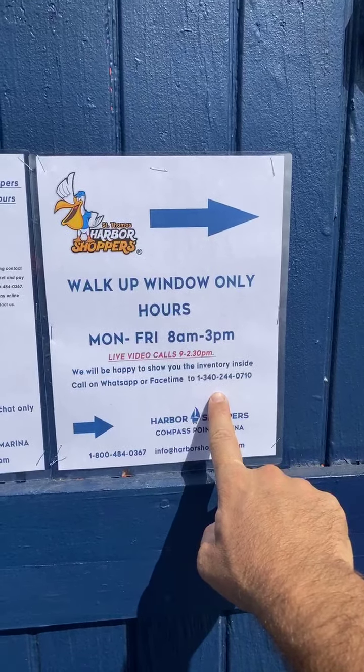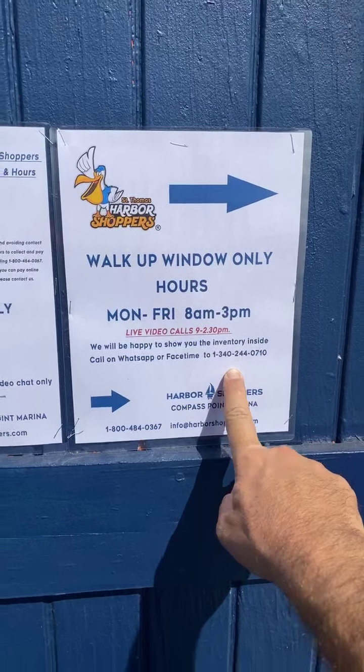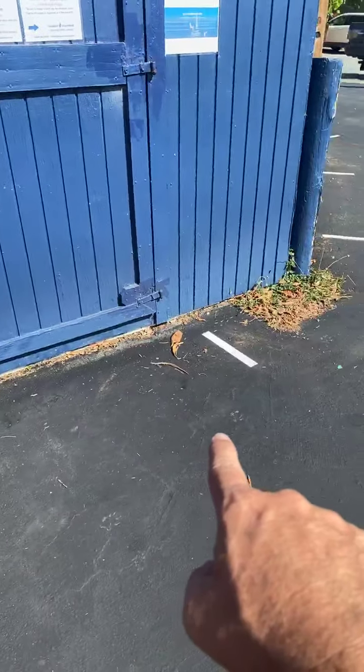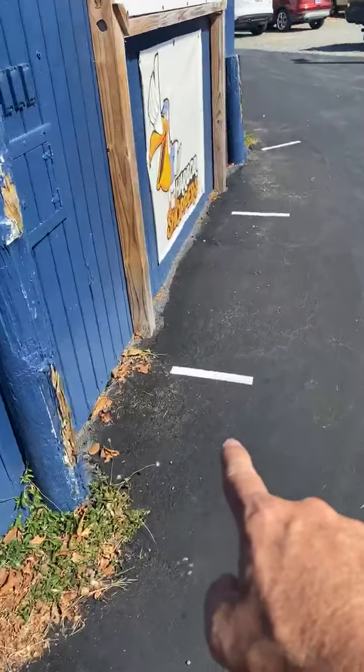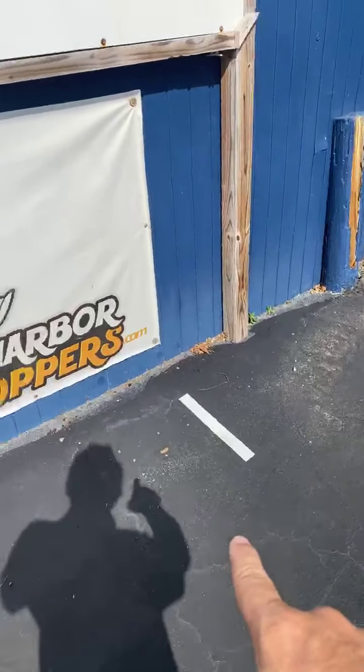If you want to see what the inventory is, they're going to be happy to show you videos of what's inside and talk to you. We've made some lines — here's an arrow to our window. Here's how you social distance: each step is six feet minimum away from each other, so you can stand on the line and wait your turn to come to the window.